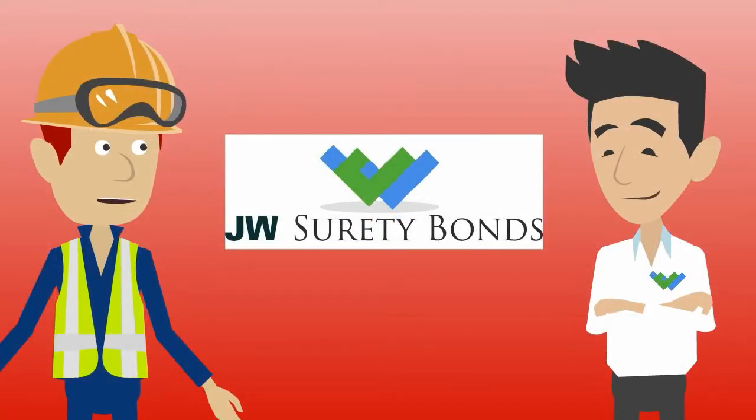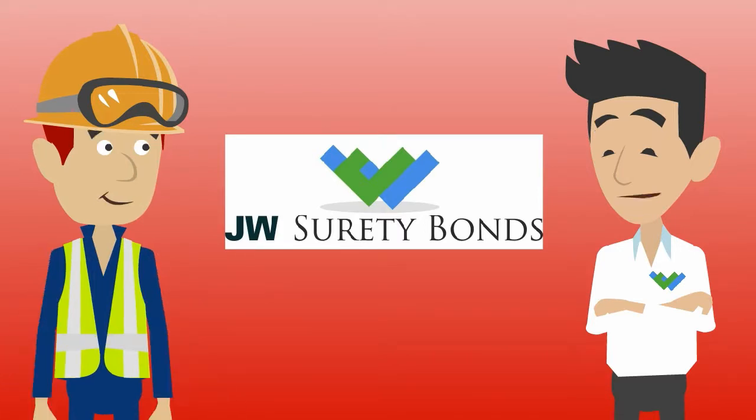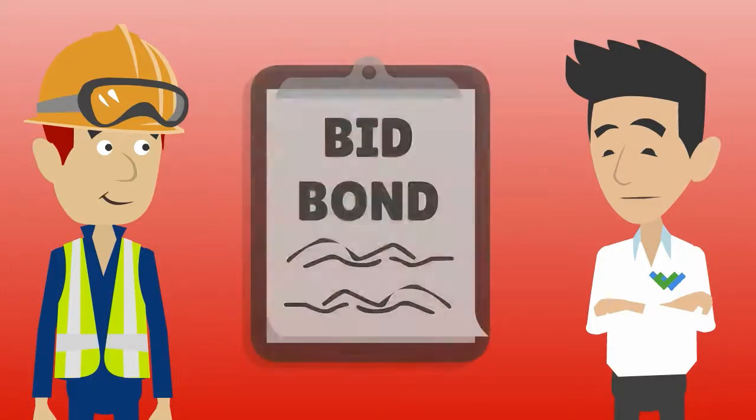I'm a contractor new to surety bonding and need some guidance. I want to bid on public work, but I don't know how bid and performance bonds work. Sure, I can help. First, let's take a look at bid bonds.